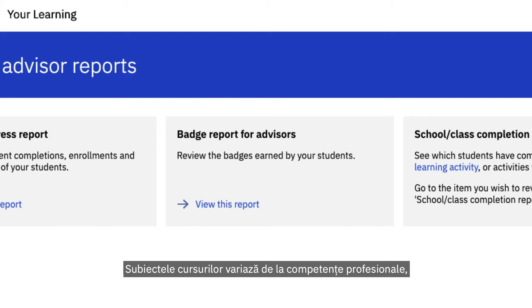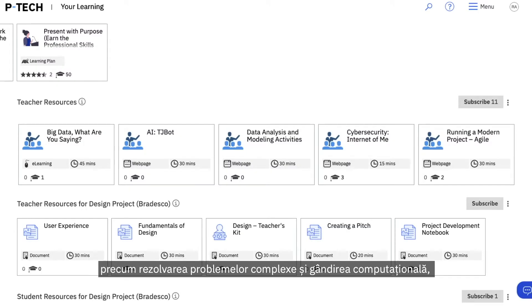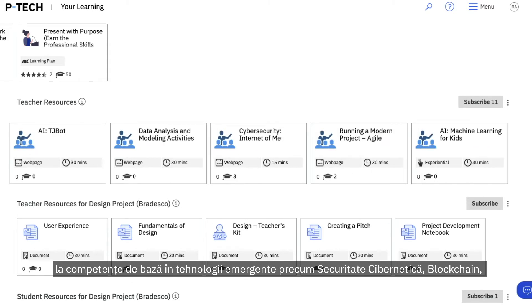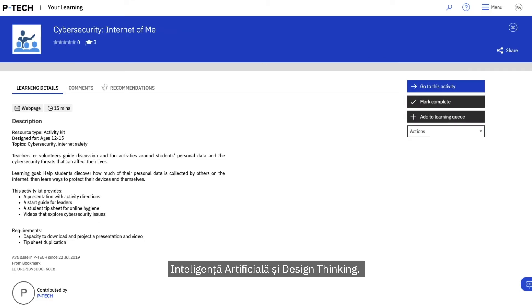The learning topics range from professional skills, such as complex problem-solving and computational thinking, to foundational skills in emerging technologies such as cybersecurity, blockchain, artificial intelligence, and design thinking.